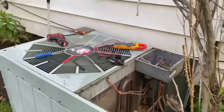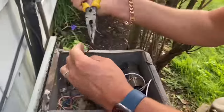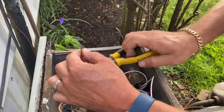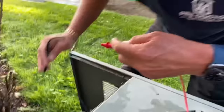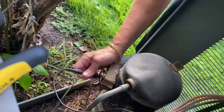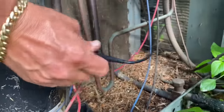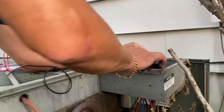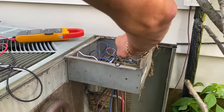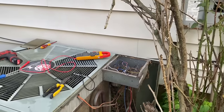I'm going to take off one of the lines of the contactor. Now let's check for any shorts to ground on each terminal — nothing there, nothing there. No shorts to ground.